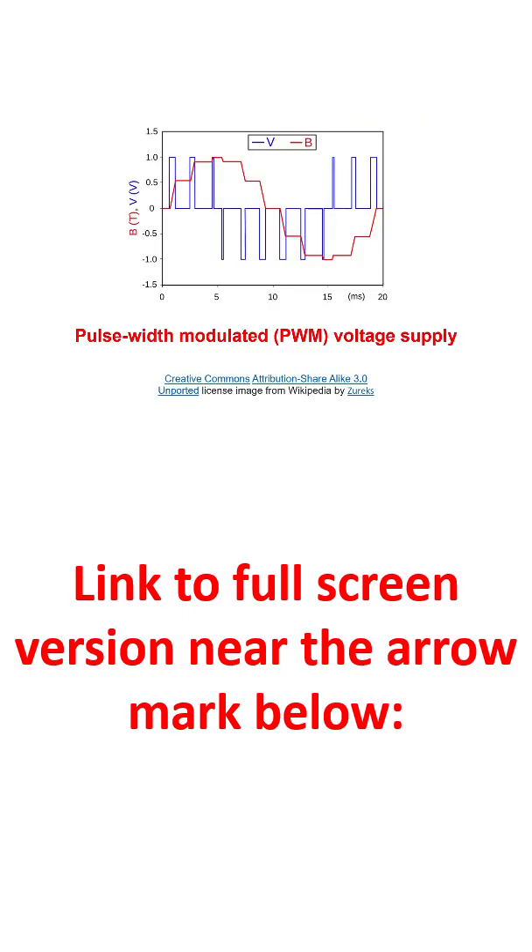IGBTs can handle high power and are designed for high voltage, high current applications like power inverters, motor drives, and electric vehicles. They allow for high speed switching, making them ideal for applications like pulse width modulation.